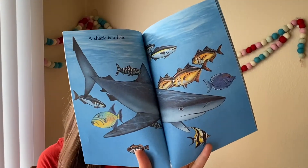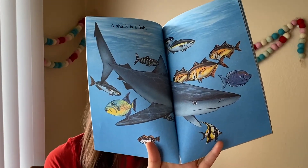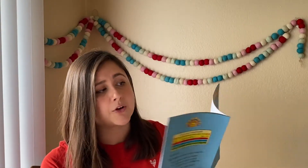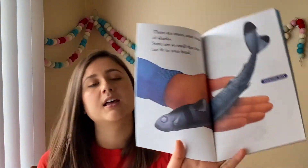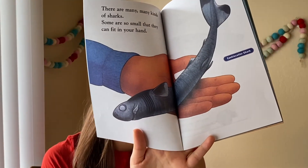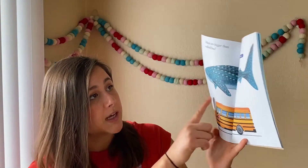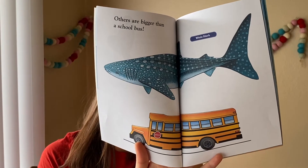A shark is a fish. But I thought those smaller guys were fish — very interesting. There are many, many kinds of sharks. Some are so small that they can fit in your hand. This specific one is called a cookie cutter shark, how interesting. Others are bigger than a school bus. This one that's bigger than a school bus is called a whale shark.